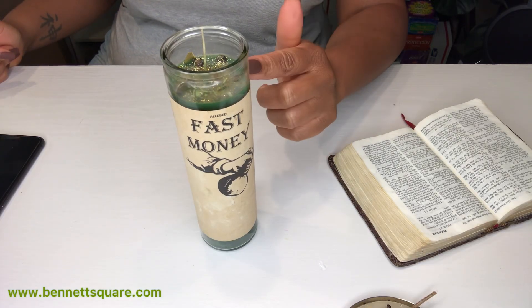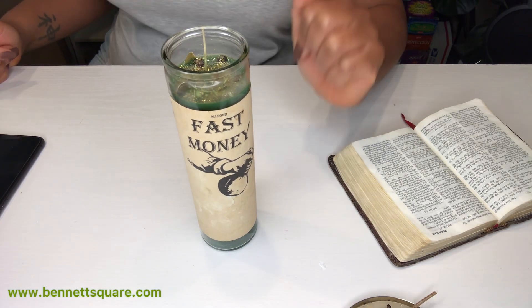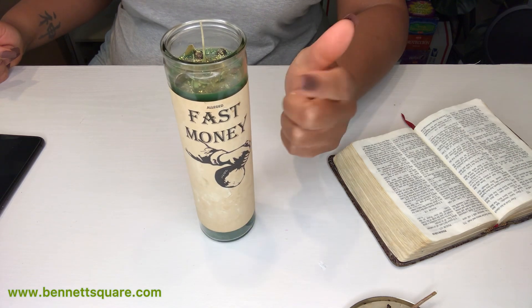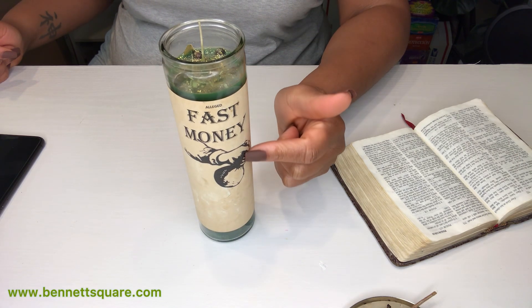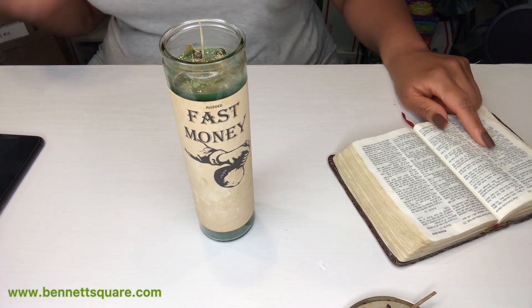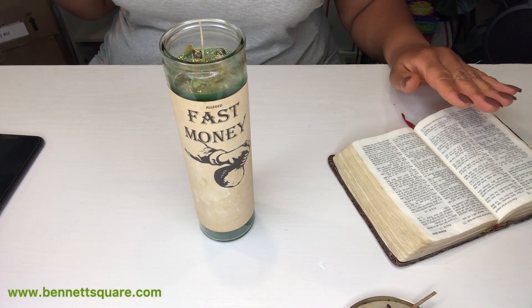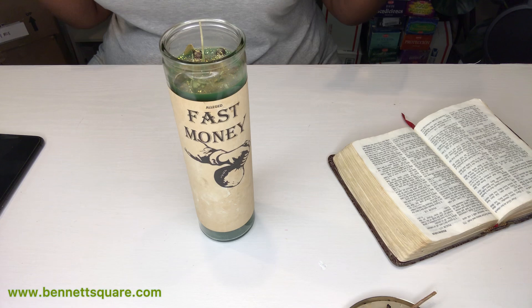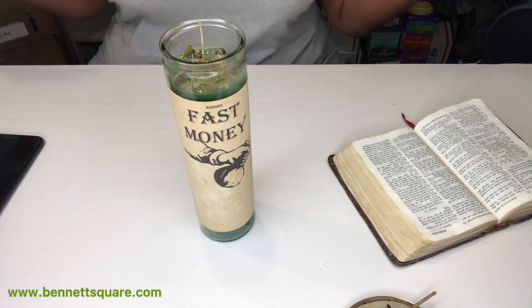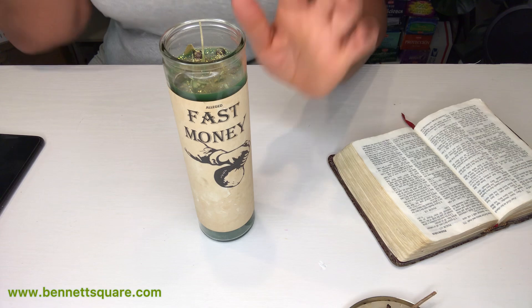This is our fast money candle — my highlight candle of the month. This is great for whenever you're trying to manifest money. I also suggest that you read Psalm 114; 114 is great for doing spells for success in matters of money, business, or your finances.